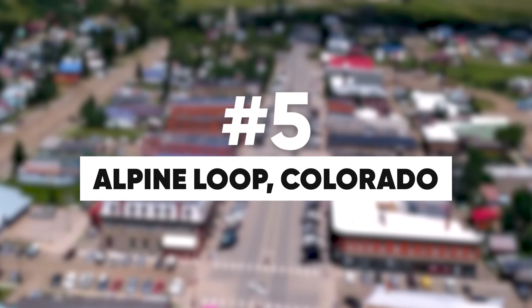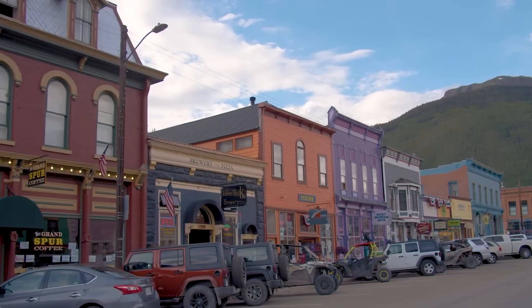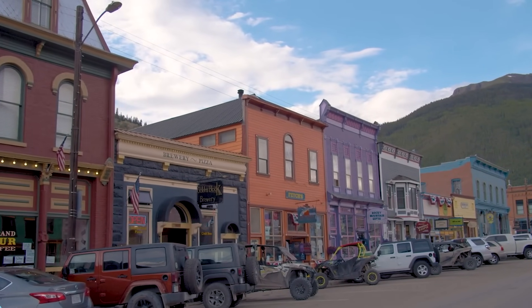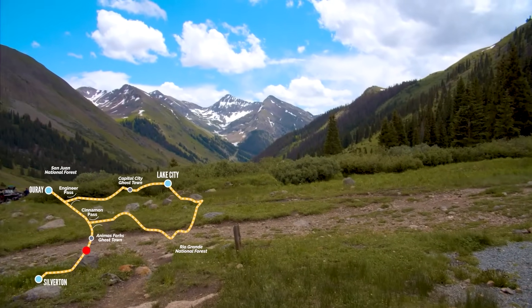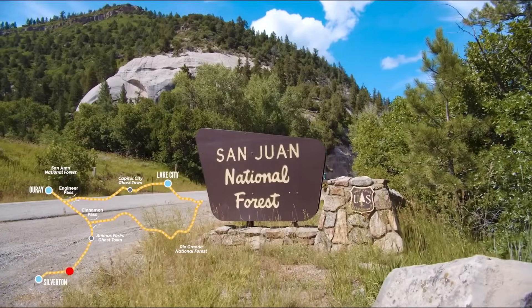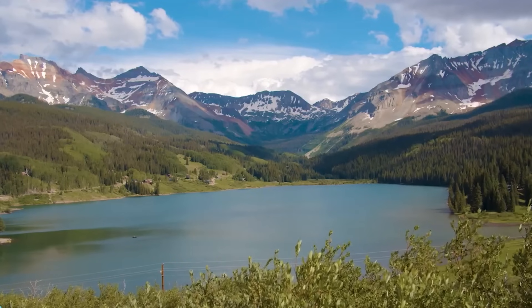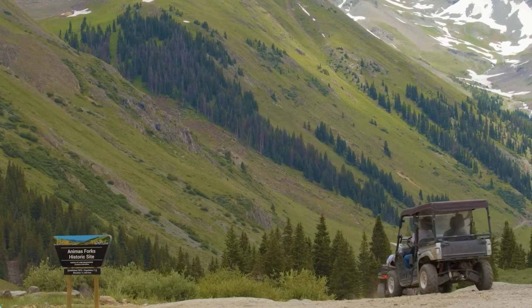Welcome to the Alpine Loop in Colorado, coming in at number five on our list. A beautiful mountainous paradise for side-by-side and UTV enthusiasts, this 65-mile loop offers an unforgettable off-roading experience through the stunning San Juan Mountains. Join us as we explore why the Alpine Loop is a must-visit destination for adventure seekers.